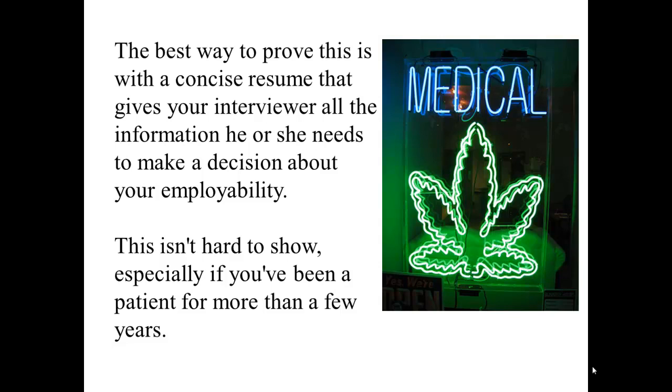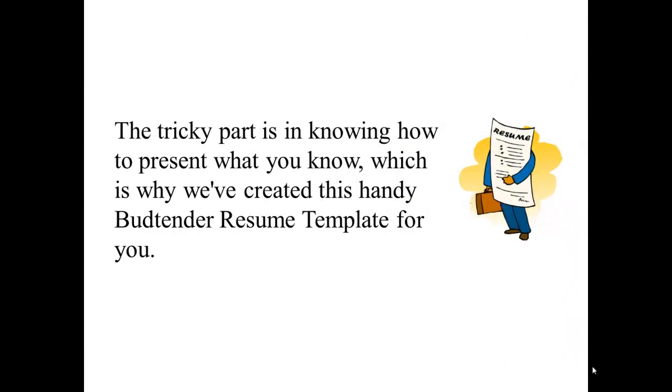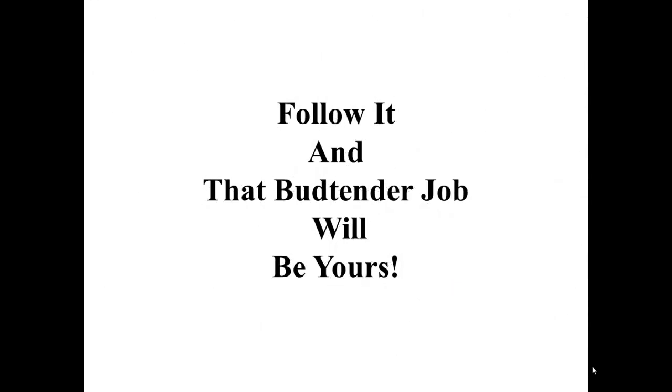This isn't hard to show, especially if you've been a patient for more than a few years. The tricky part is in knowing how to present what you know, which is why we've created this handy budtender resume template for you. Follow it and that budtender job will be yours.